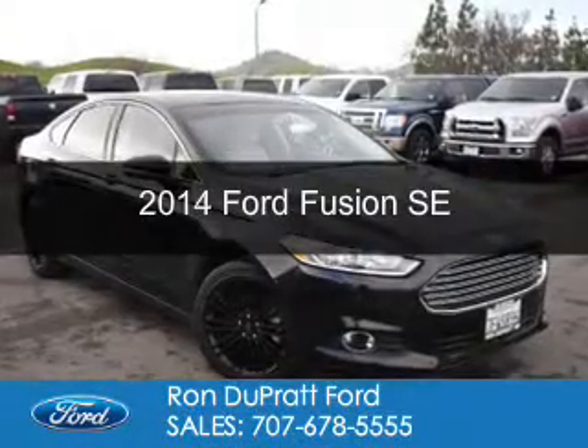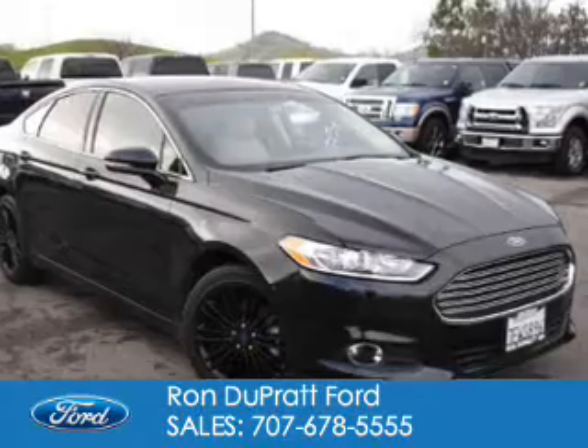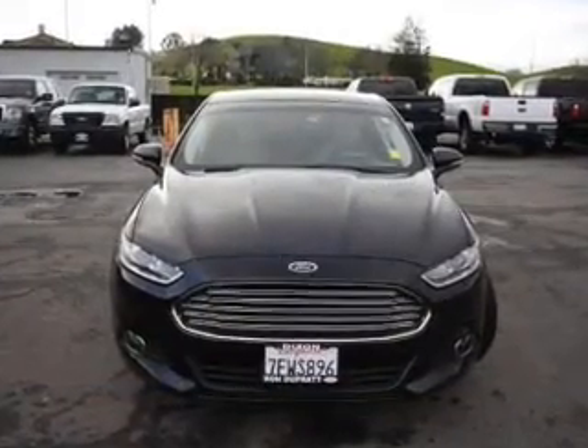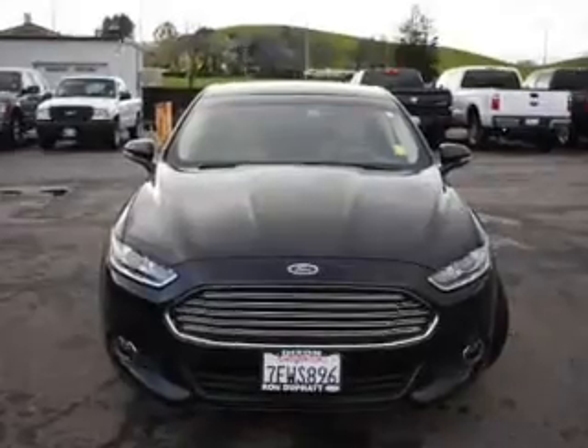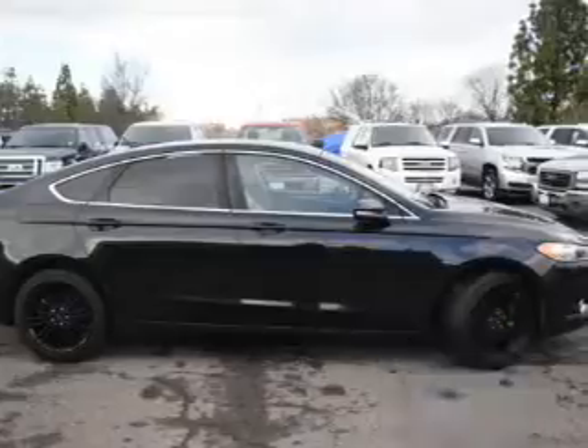This is a used 2014 Ford Fusion. It's powered by front-wheel drive, a 1.5-liter, four-cylinder engine, and a six-speed automatic transmission. With fewer than 25,000 miles, this vehicle has a long road ahead.